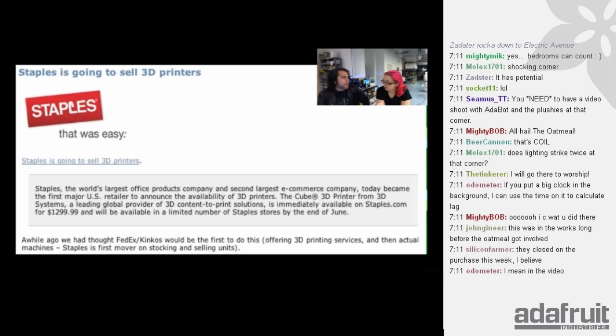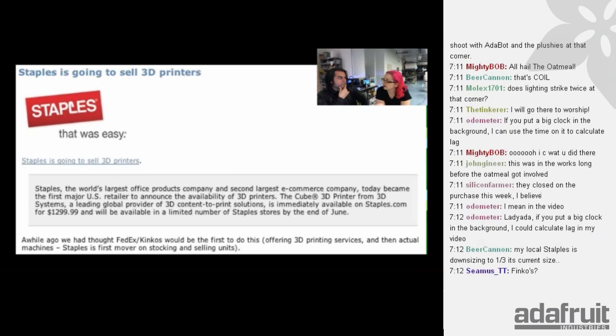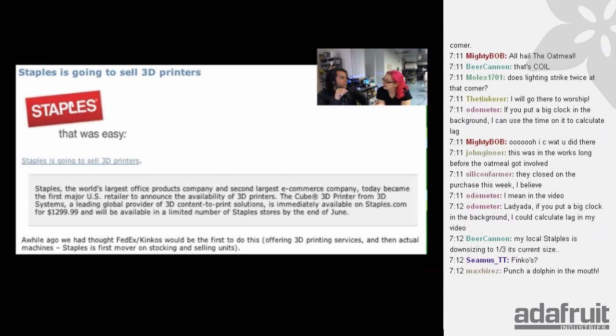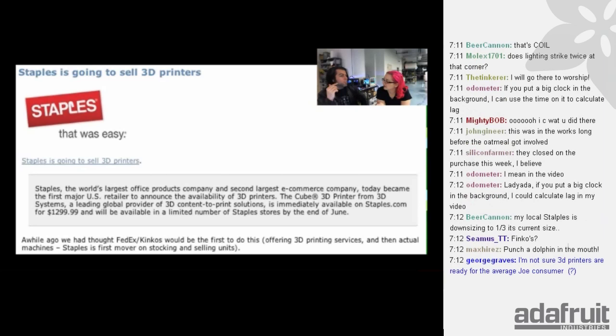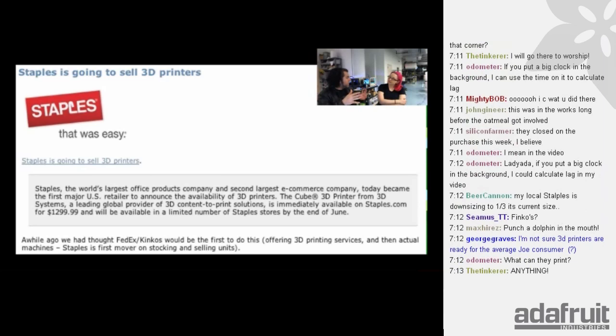A long time ago — back in Cupcake era — I wrote an article on Make about when FedEx and Kinko's merged, saying there's going to be a company that moves into the 3D printing space and the one that does is really going to make the marketplace. I had thought FedEx Kinko's would be the first to have something like a Shapeways or service bureau, and then eventually something like this. But Staples managed to be the one, because the margins on technology things like laptops and computers are shrinking.